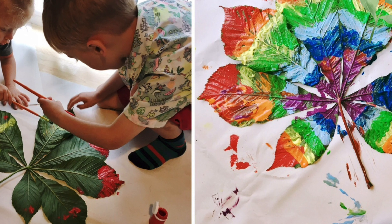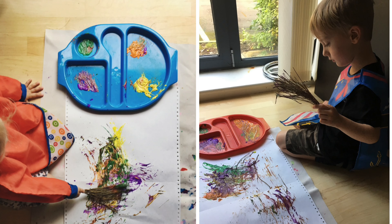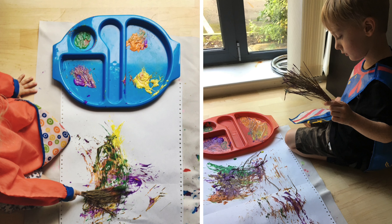We also really liked exploring leaves by making our own prints — we painted our own pattern on the most textured side of the leaf, flipped it over, and used a roller to press it out and make lots of repeating patterns. Another simple idea is using things you find in nature to apply the paint; we did an abstract picture using pine needles, but you could try all sorts of different things.